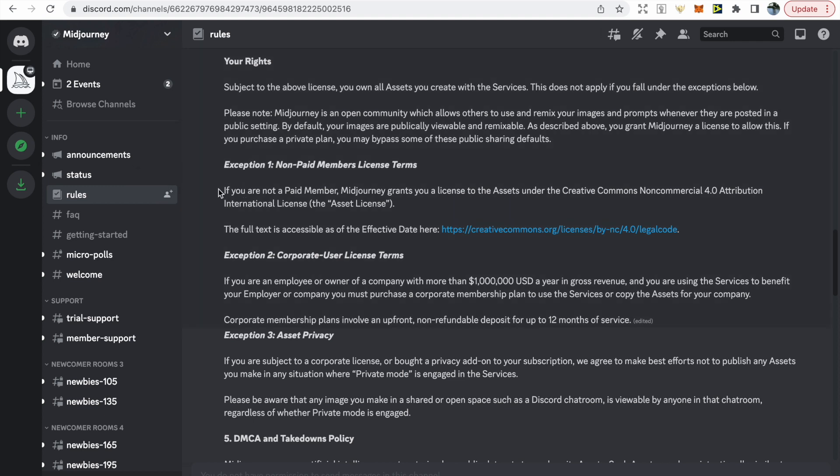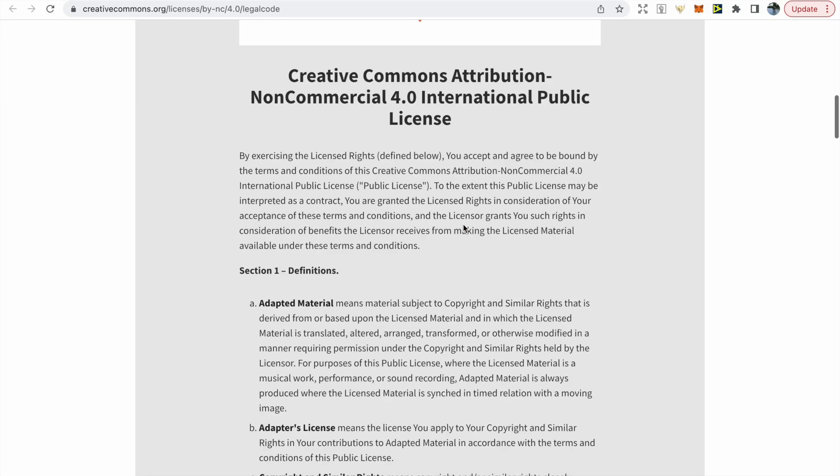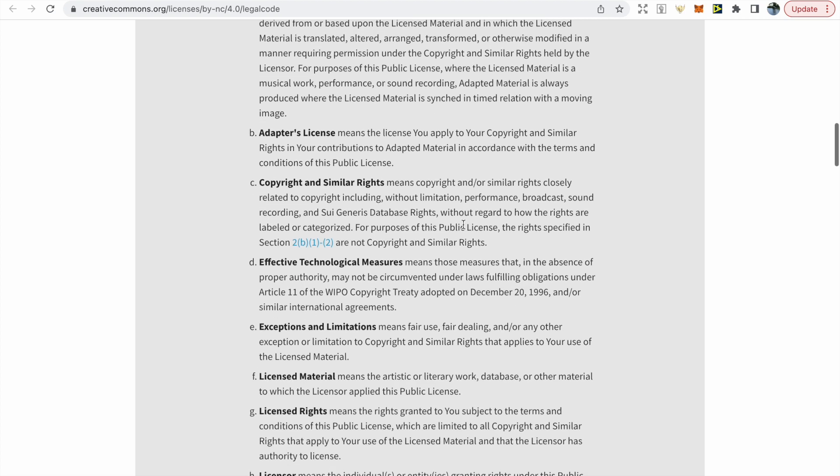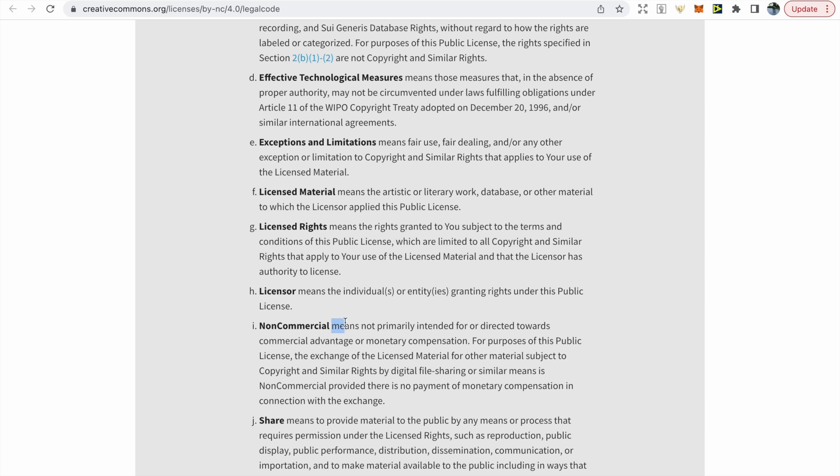If you are a free user you get 25 prompts. However, free users only have a non-commercial licence — you can click the link and scroll down to read more about that. As it states, non-commercial means not primarily intended or directed towards commercial advantage or monetary compensation.